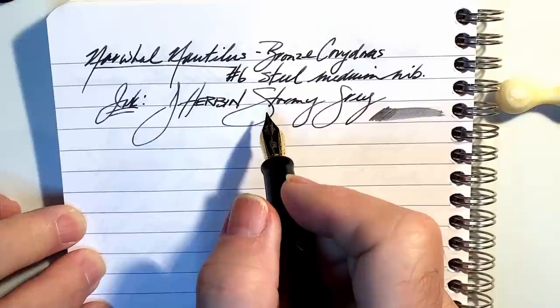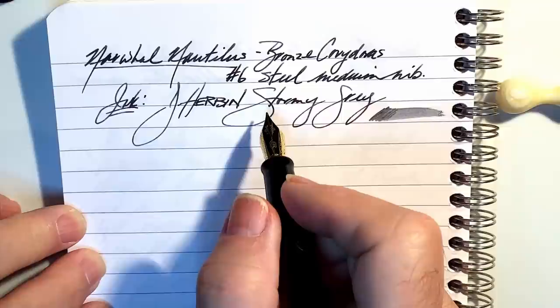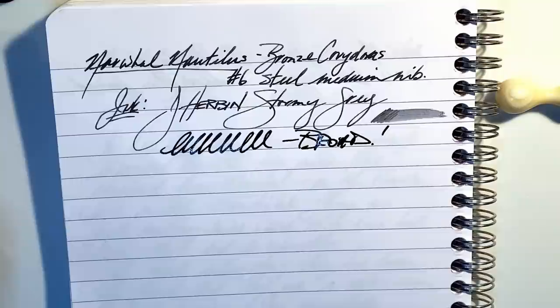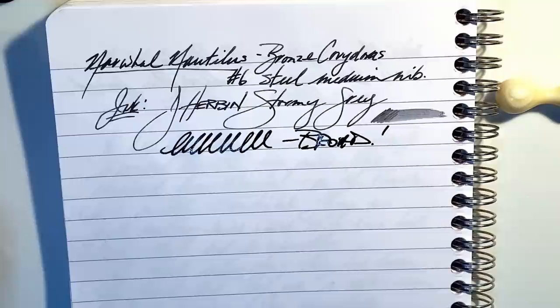The nib is very, very wet. I was immediately struck by how much more of a light gray the ink appears from this pen compared to my Ranga 4C, which has the same ink in it. The Ranga has a broad nib, but look at that difference — that Stormy Gray is almost Stormy Black in the Ranga, where it is in fact stormy gray in the Nautilus.